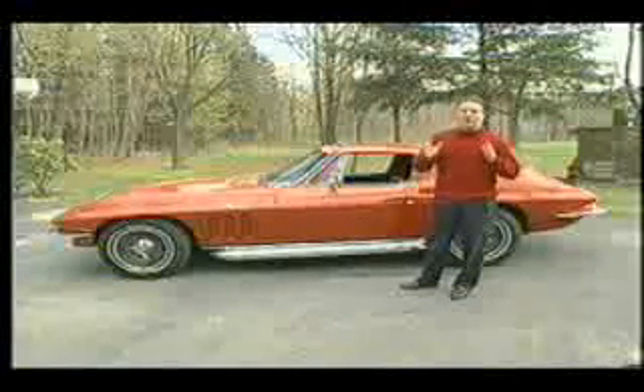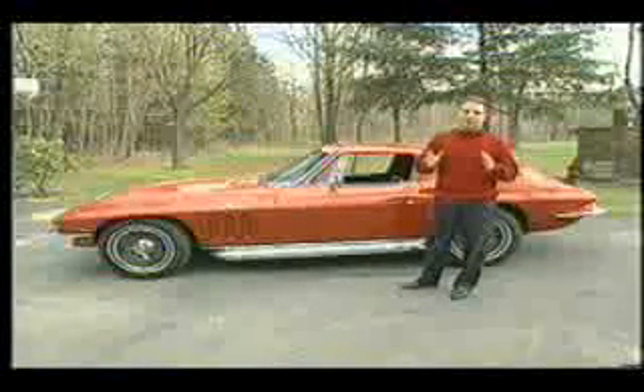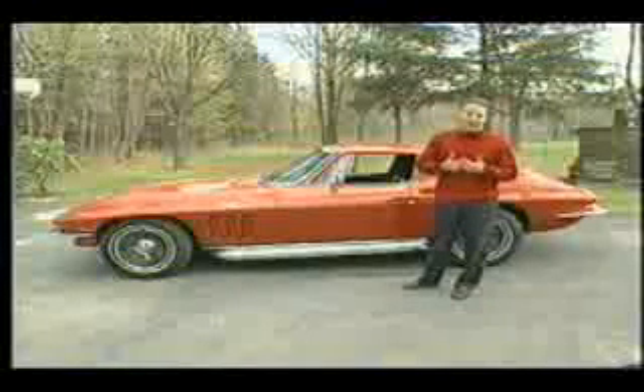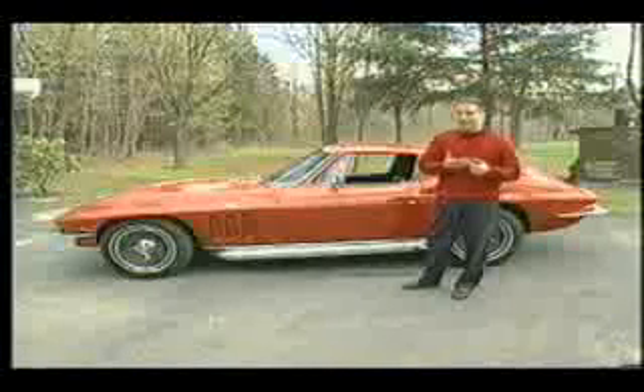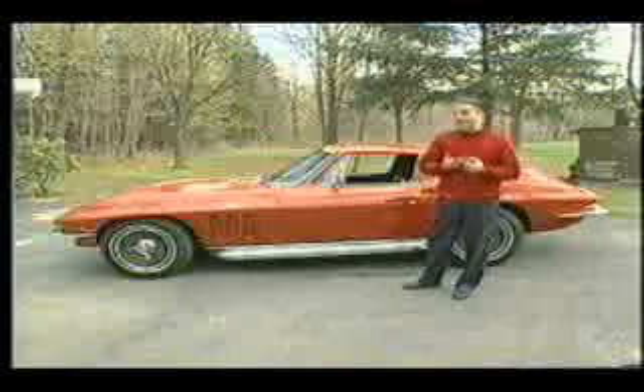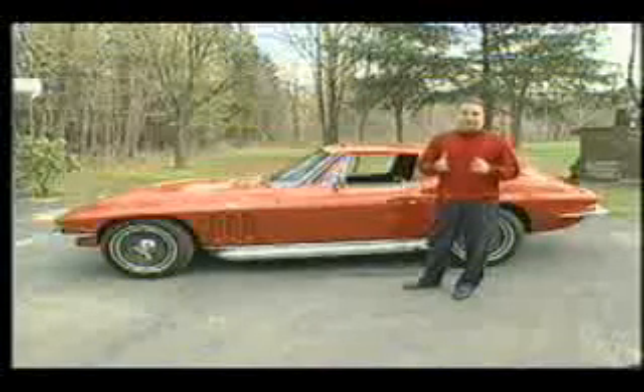So anyone who is into classic muscle cars, this product, in my opinion, is an absolute must. We were able to increase the horsepower, we were able to eliminate the ping, and we were able to increase fuel economy.